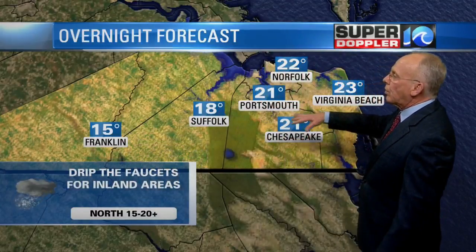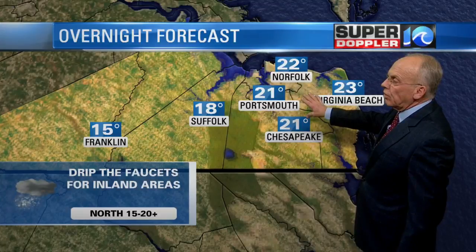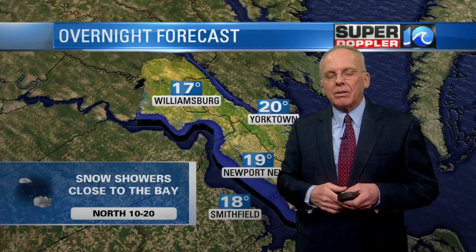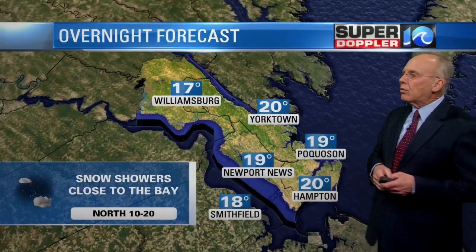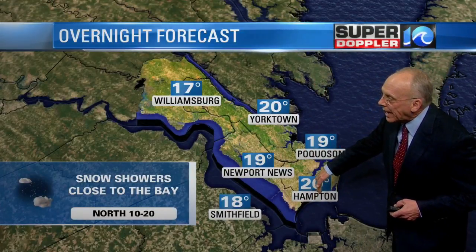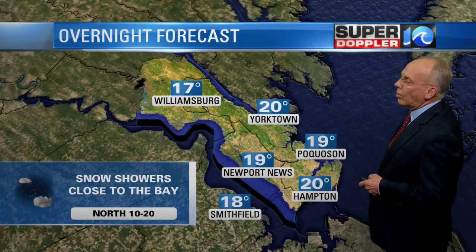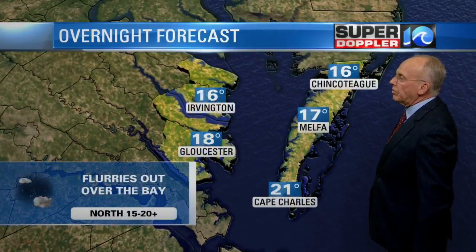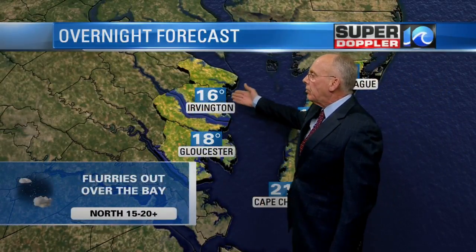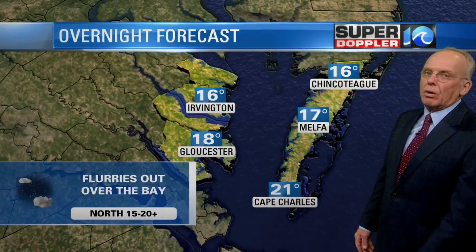Temperatures of 15, 18, 21, 22, 23 degrees inland. We could see some of those snow showers coming up toward dawn and lasting through around 10 o'clock in the morning. Snow showers close to the bay — this could clip Pocosin and Hampton as well. Temperatures once again 17 to around 20 degrees, north winds at 10 to 20, and flurries out over the bay a little bit later on. Around 16 to 18, up to about 21 degrees at Cape Charles for an overnight low.